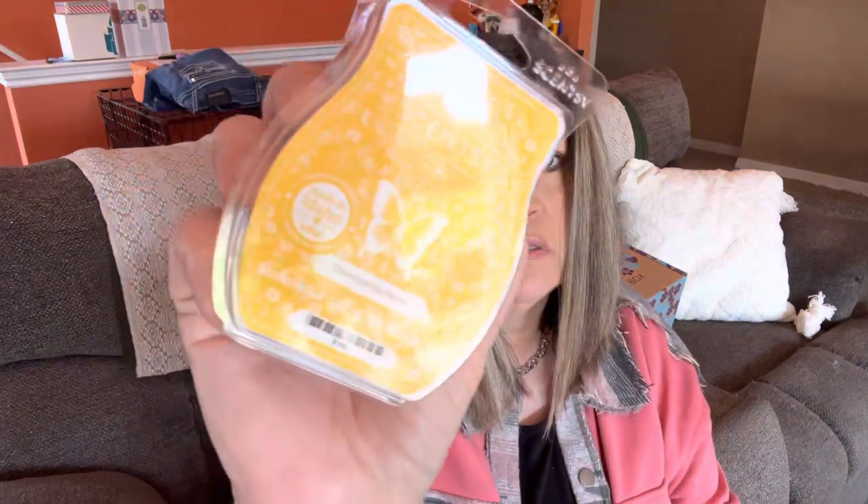I also get a bar of the month because I'm in the Scentsy club — I think it's a perk when you're in the club. This one is Chamomile Petals and it smells just real spring, fresh, floral. I love that.